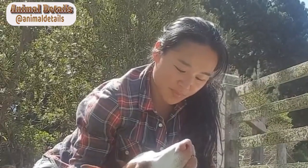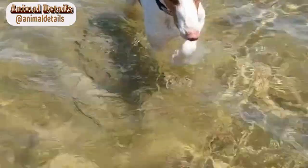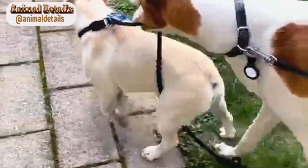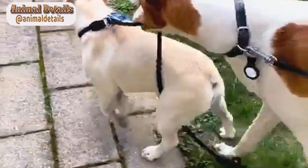Appearance. Ibizan hounds have a sleek and slender body, with long legs and a muscular build. They have large, erect ears that are often compared to those of a fox. Their coat is short and smooth, and comes in a range of colors, including red, white, and brindle.